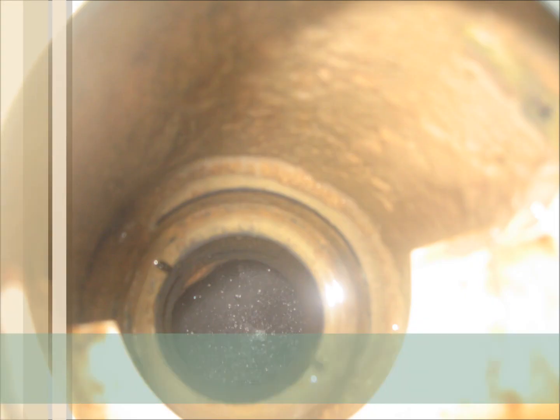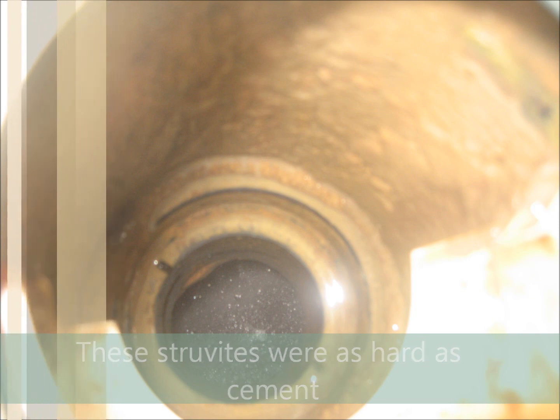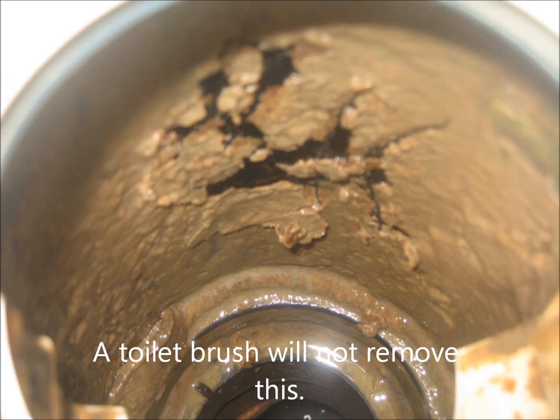Struvites are a worldwide problem in every waste treatment system. RV blogs mistakenly attribute these deposits to hard water, but it is far worse. This process will harden toilet paper to the degree that it will not dissolve.